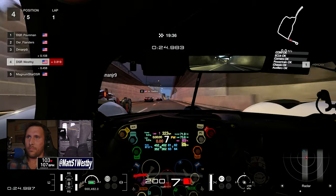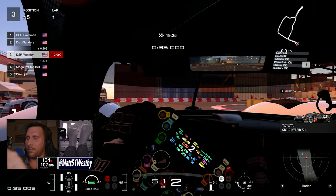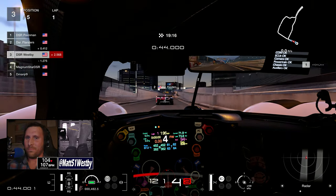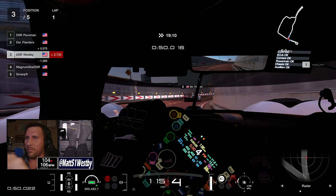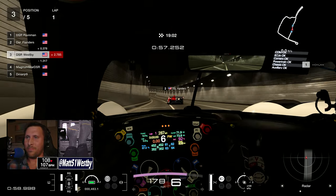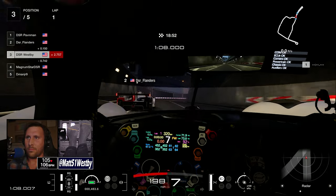It is a Group 1 car, it is incredibly quick. As you saw, I had some issues at the start — I did not have a very good start as I was flipping through the camera angles. There was a collision between Junior and Flanders, but Flanders got away clean. Haven, as always, has got the pace and racing line figured out and is already taking a massive lead — it's really a fight for second through fifth.